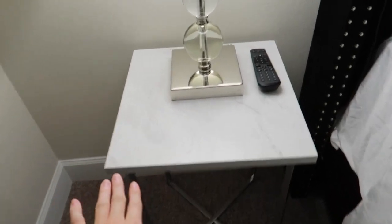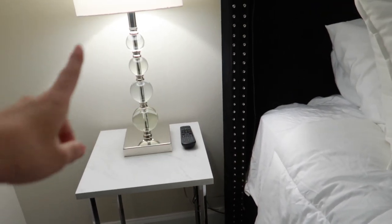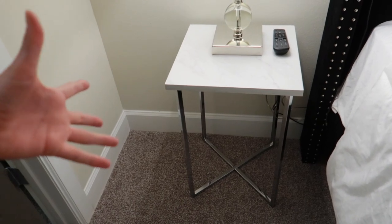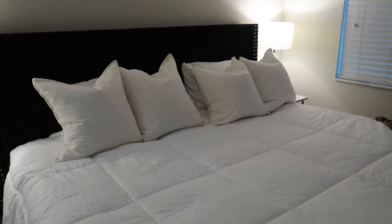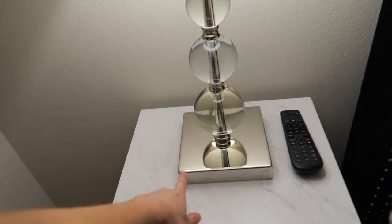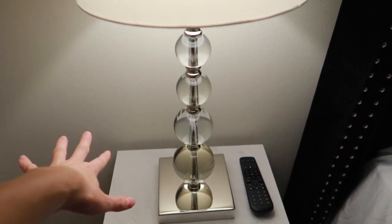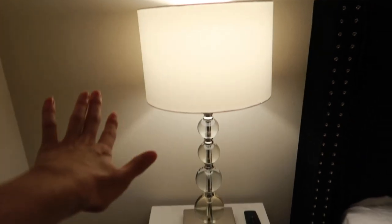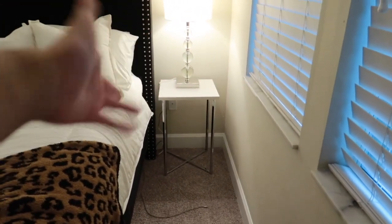I got these bedside tables — they're marble with a chrome detail on the legs, which I think brings out the detail on the bed. We got them from Overstock. They're just end tables, not specifically meant for bedside, but they fit the space. And we got these lamps from Ikea, which also has the chrome detail matching the legs. We got them for a really good deal — $20. I think they were double that at Ikea originally.